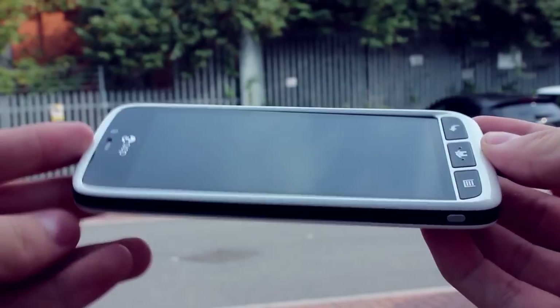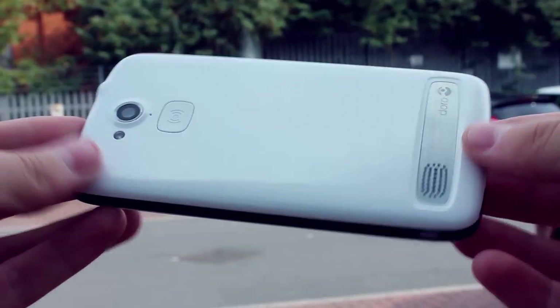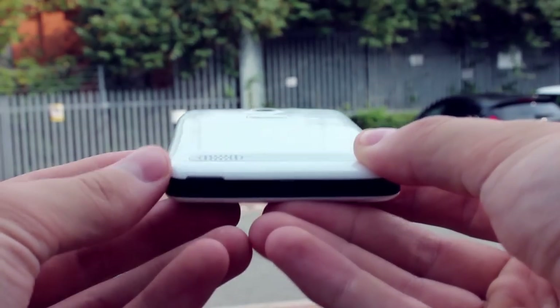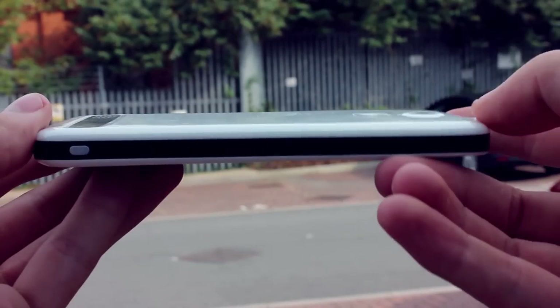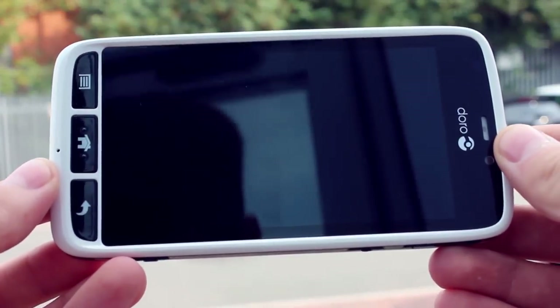In hand, the Doro feels comfortable. It is thick and large enough to feel solid in the palm, but small and light enough at 132g to be easily handled and not take up lots of space in a bag or pocket. The edges on the device have been rounded and the plastics used are warm to the touch.